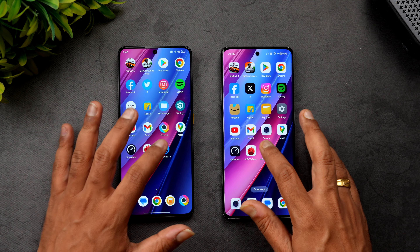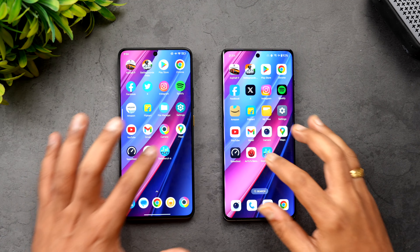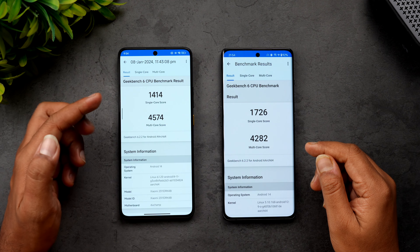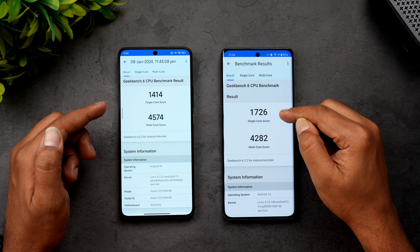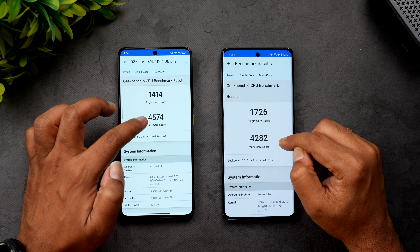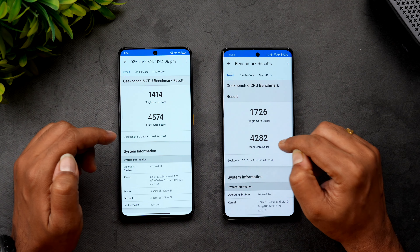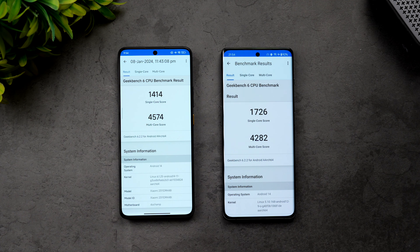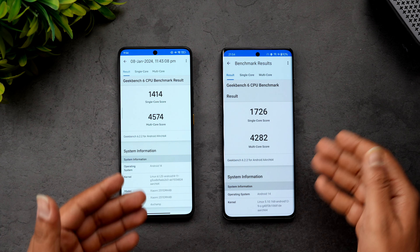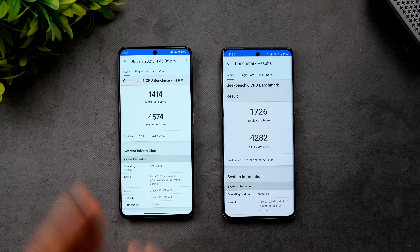Now let's look at Geekbench 6 results. The Poco X6 Pro scores 1,414 single-core and 4,574 multi-core. The OnePlus 11R scores 1,726 single-core and 4,282 multi-core. Single-core is better on the OnePlus 11R, while multi-core is slightly better on the Poco X6 Pro — very similar overall performance from both powerful chips.